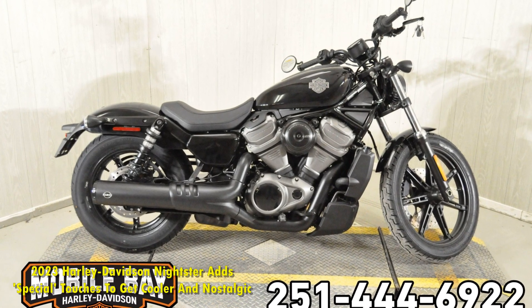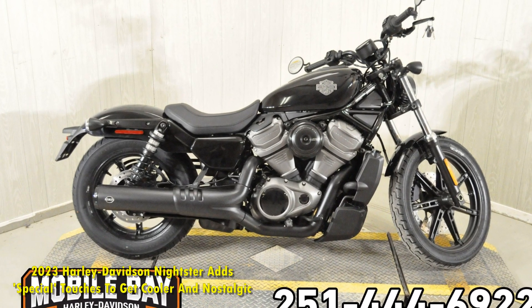2023 Harley-Davidson Nightster Special adds touches to get cooler and nostalgic.